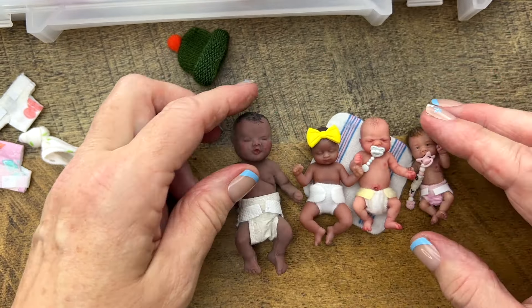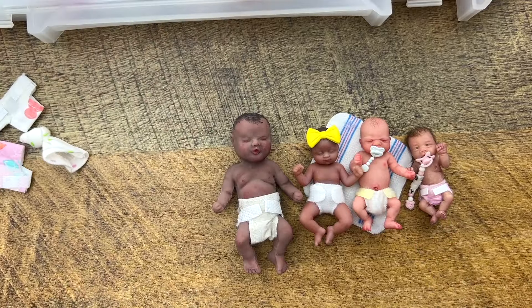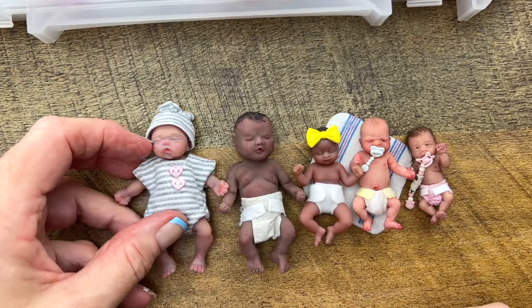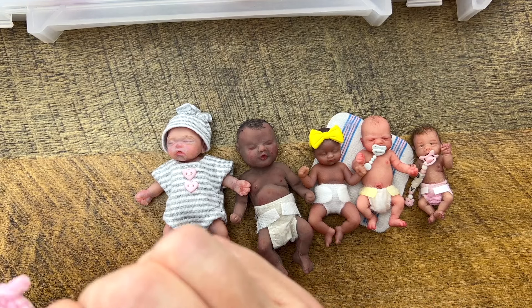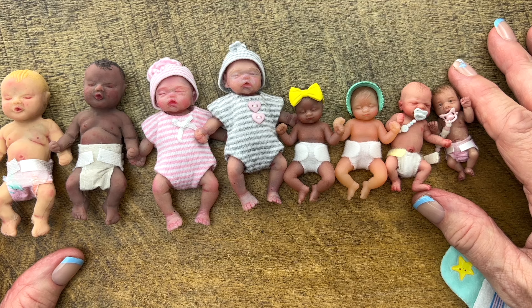Then my baby, I think, is next — he's next. Silicone babies, the next size up. So these are the sizes of the babies from smallest to biggest.